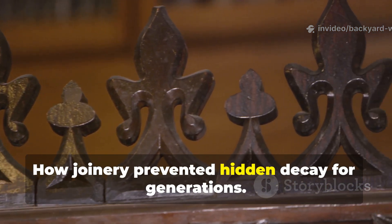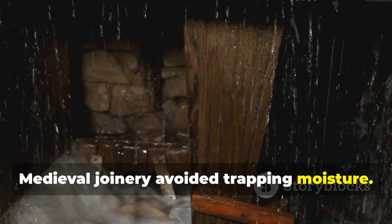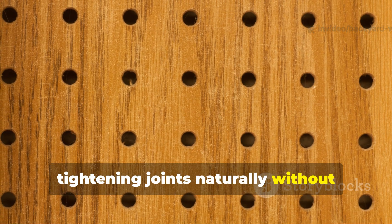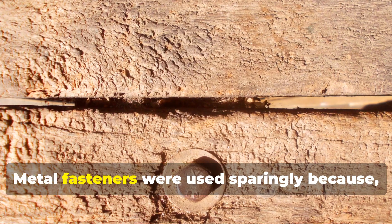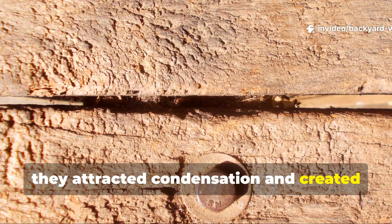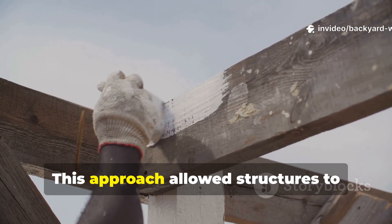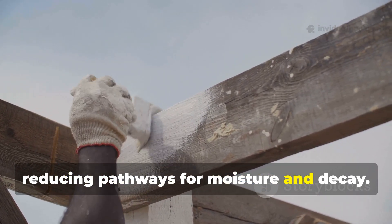Medieval joinery avoided trapping moisture. Mortise and tenon joints were shaped to drain. Wooden pegs swelled when wet, tightening joints naturally without splitting surrounding fibers. Metal fasteners were used sparingly because they attracted condensation and created internal rot zones. Where movement was needed, wood met wood. This approach allowed structures to flex without cracking, reducing pathways for moisture and decay.